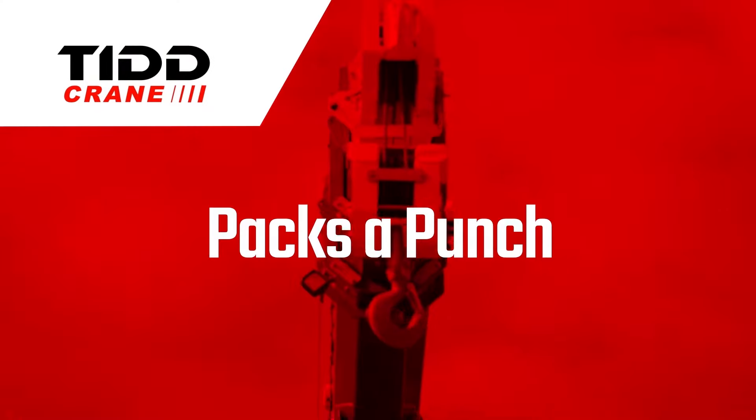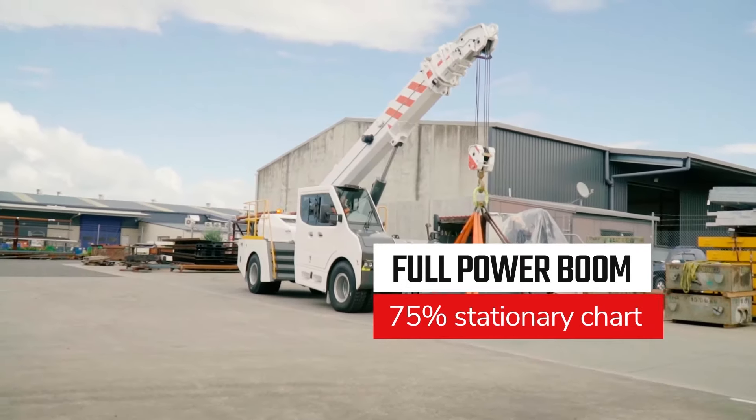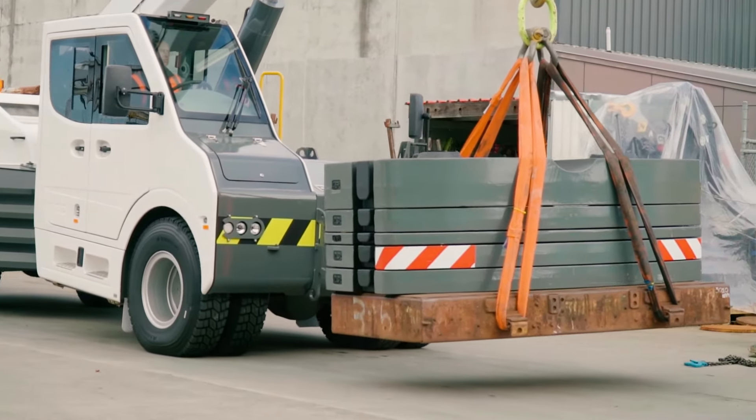Packs a punch. The new full power 4-section boom is over 18 metres long, with a 75% stationary chart for the heavy lifts and a 66% pick and carry chart — the TID PC-28 packs a massive punch.